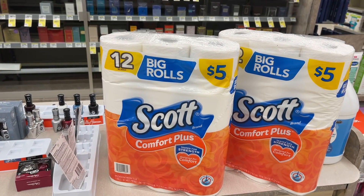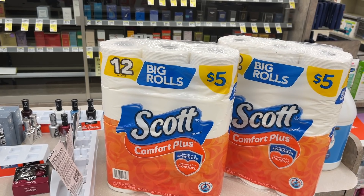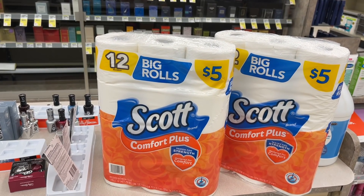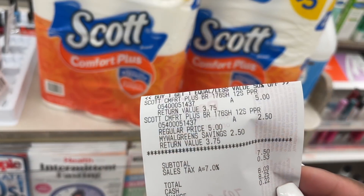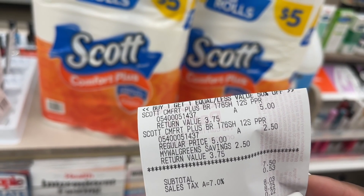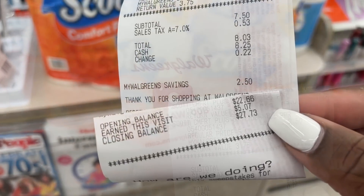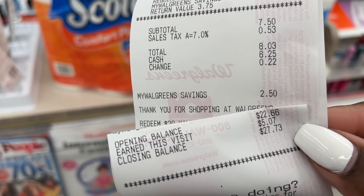I went ahead and paid with cash to be on the safe side and picked up two Scott products totaling up to $7.50. Here's my receipt — that totaled up to $7.50 and then I did get back that $5 in Walgreens cash, making these only $1.25 each.